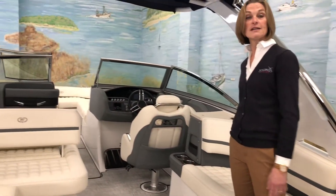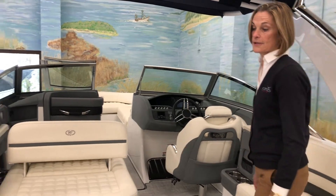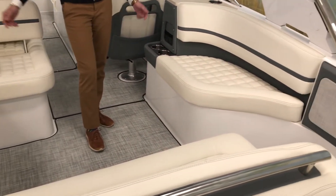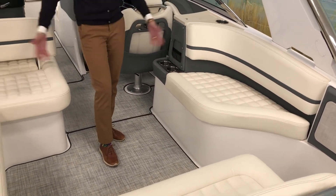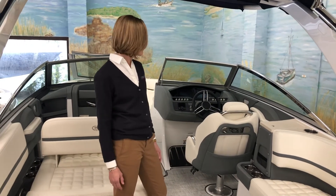Inside we have a 95-inch interior width, which is larger than our competition, and that just has to do with Cobalt's design. The whole side coming straight up gives you more space inside for entertaining, socializing, or sitting around.